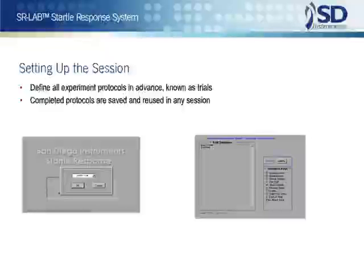Of course, trial and session definitions are always saved and can be reused in any number of testing sessions and shared in many ways, even among a group of researchers.